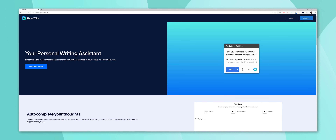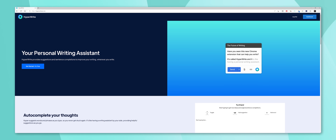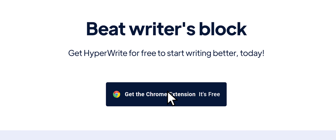HyperWrite is not just another spell checker. It is a powerful assistant that can help you write anything faster, better, and more creatively. It's as simple as installing a Google Chrome extension, and once installed there are three amazing tools that will level up your writing experience.